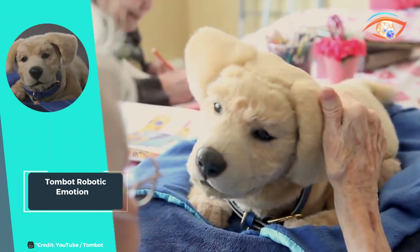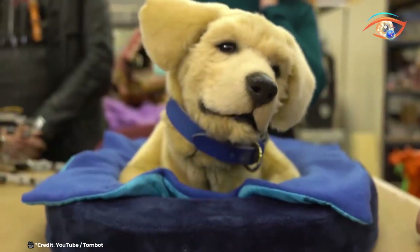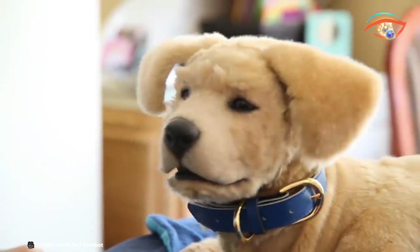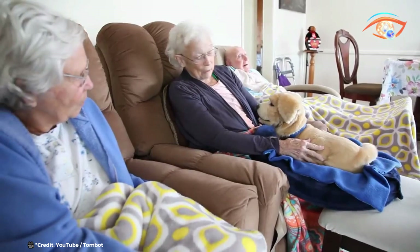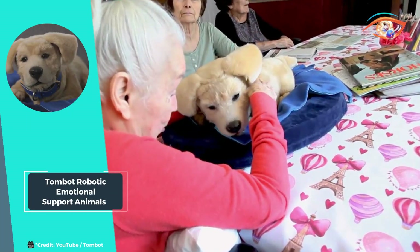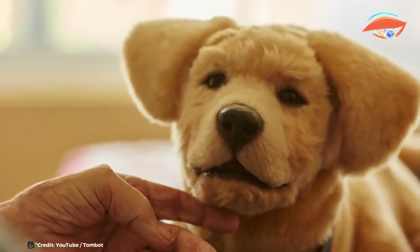However, it faced challenges of high cost and unreliability, hindering its potential for widespread adoption. Despite setbacks, TomBot remains dedicated to refining their technology and overcoming obstacles to deliver effective solutions to those who need them most. With a mission rooted in compassion and innovation, TomBot continues to push the boundaries of robotic emotional support animals, striving to make a meaningful impact on the lives of those facing health adversities, one innovation at a time.